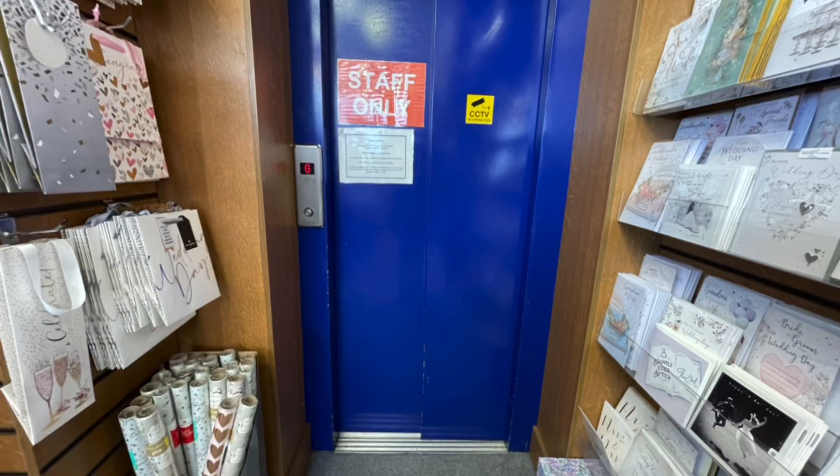This is the lift at the Bookends Independent Apartment Store, the store with a difference in Christchurch Town Centre. As you probably know, this is not like a department store that you'll find with the likes of House of Fraser and Marks and Spencer's.